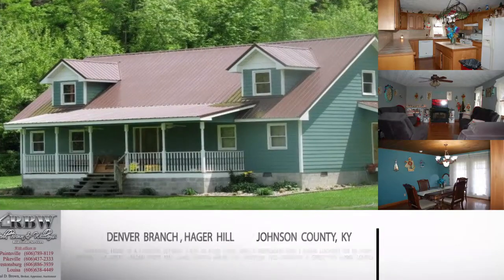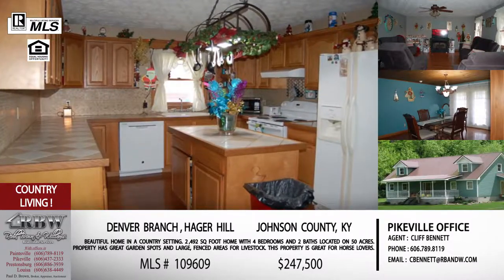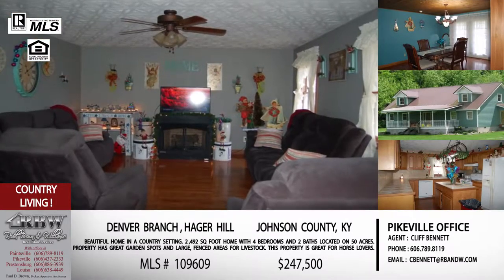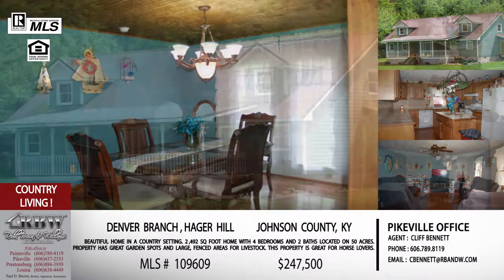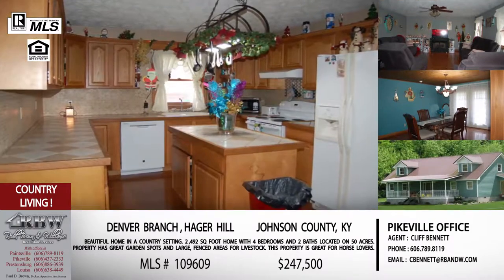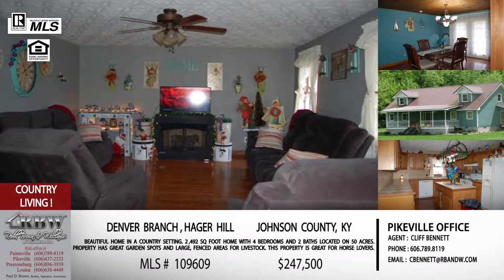The first listing we're going to talk about is at Hager Hill on Denver Branch. This is actually Cliff Bennett's listing out of Paintsville, and the great thing about this house is location. You're right off 23, right there at the Riceville exit in Johnson County. You're really close to the Dawkins Trail and Paintsville Lake — it's a great area. This one is geared for people that like to live on the outside of their house as much as the inside, because it includes 50 acres.